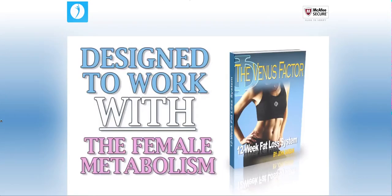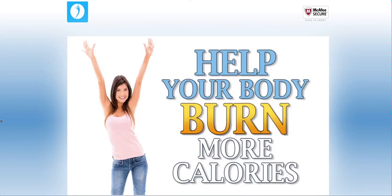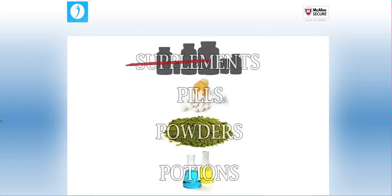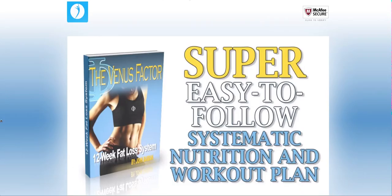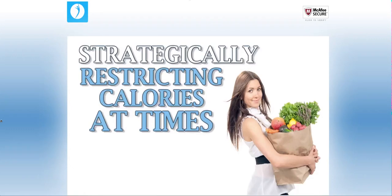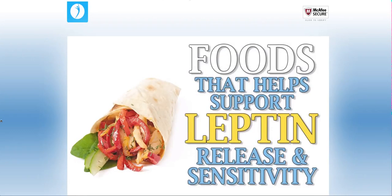This is a program designed to work with the female metabolism in order to help your body burn more calories and help optimize and support the release and effectiveness of the hormone leptin, which has been related to weight loss. The Venus Factor has nothing to do with supplements, pills, powders, or potions. The Venus Factor is a super easy to follow systematic nutrition and workout plan that provides women with custom nutritional software designed to help your body by strategically restricting calories at times and incorporating foods that help support leptin release and sensitivity.